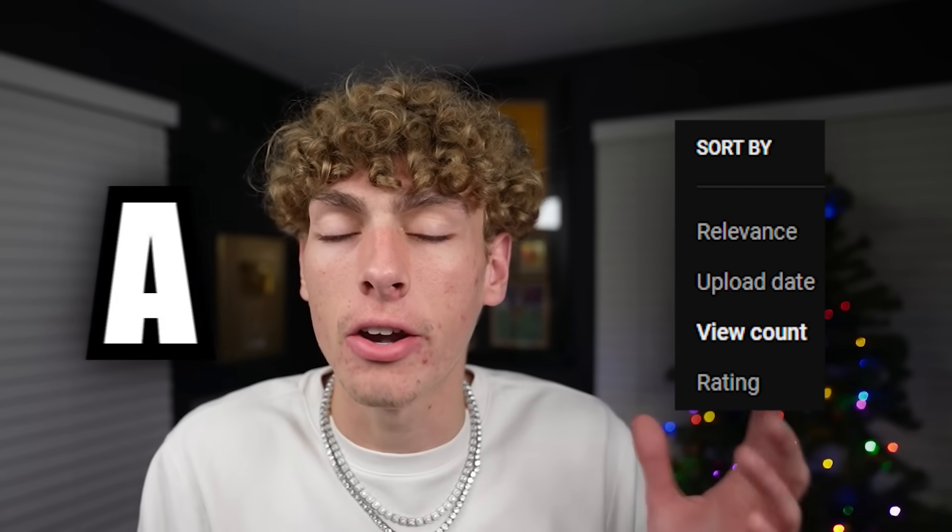So normally I watch a lot of weird YouTube videos, but I thought for today I'm gonna watch some really popular YouTube videos and see if they're still bad. What I'm gonna do is search up the letter A on YouTube and watch the most viewed videos that contain the letter A.